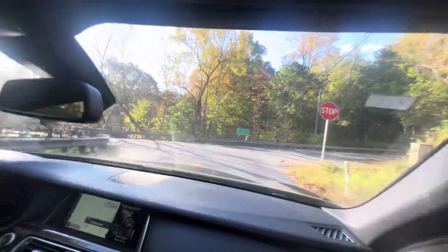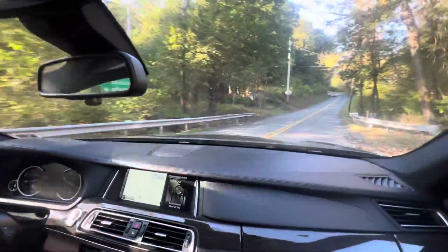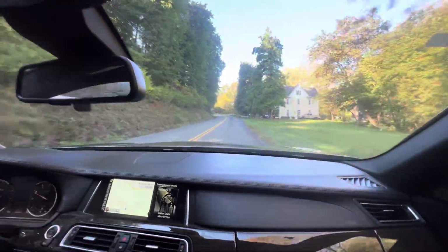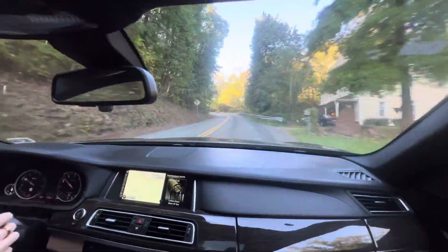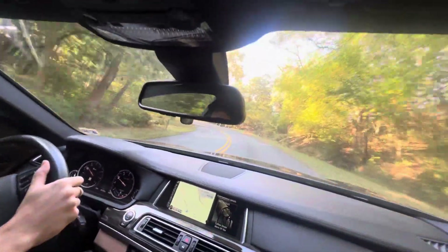Killer sound system — absolutely. These seats are really comfortable, and my heated seats are very hot so I'm going to turn them down a little bit. Definitely a huge difference between Comfort Plus and Sport Plus — night and day. It feels like two different cars.